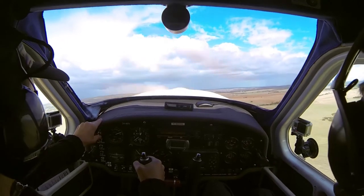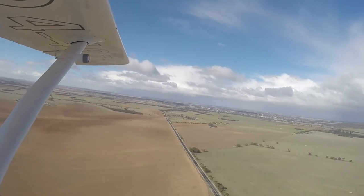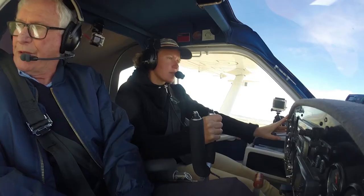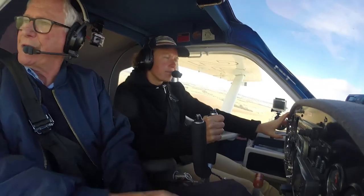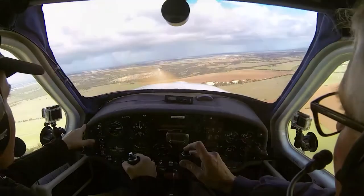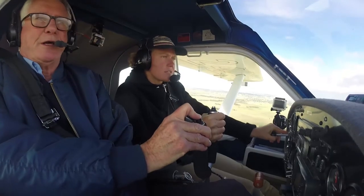Now I can put the flaps up. And because the wind is so turbulent near the ground, we won't do circuits today — we'll go and do some other exercises. Traffic Murray Bridge, Jabiru 4971 departing upwind runway 19, 1000, maintaining 1000, tracking south Murray Bridge.